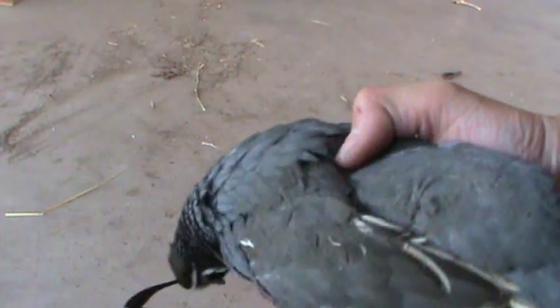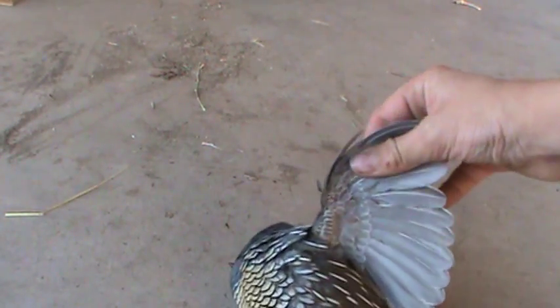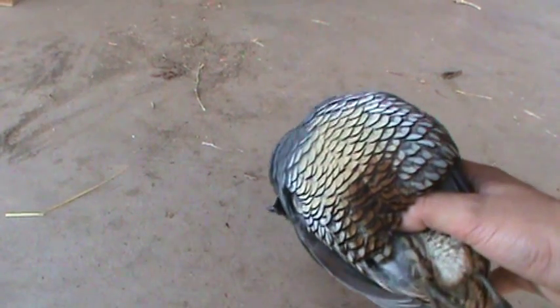Hey you guys, I just shot a quail with my Benjamin Titan. His heart's still going. This is my second kill in two days — I know I was going to get two, but it just happened that way. So this is my quail. It's a big male quail, like yesterday's quail.